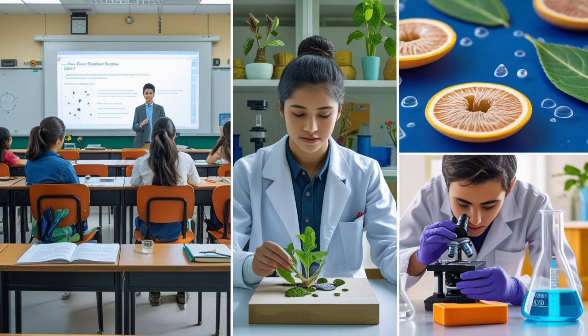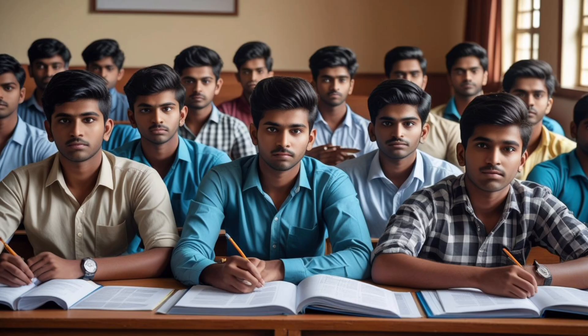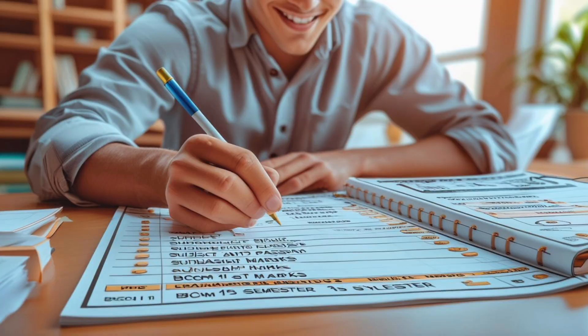In the first semester, you have 6 subjects. Let's understand each subject one by one with total marks, credits, and passing rules.